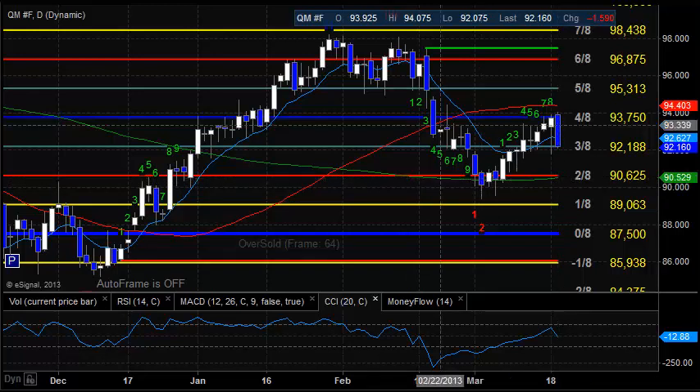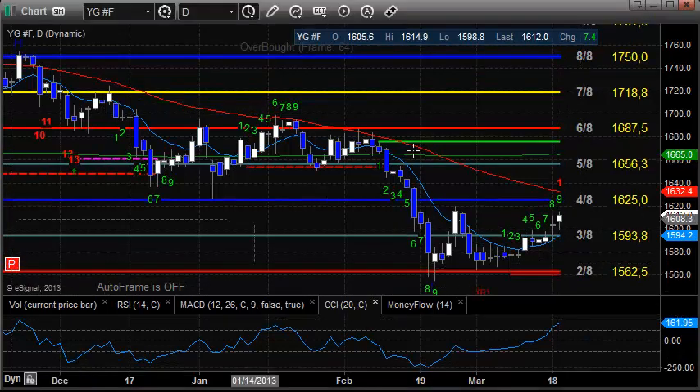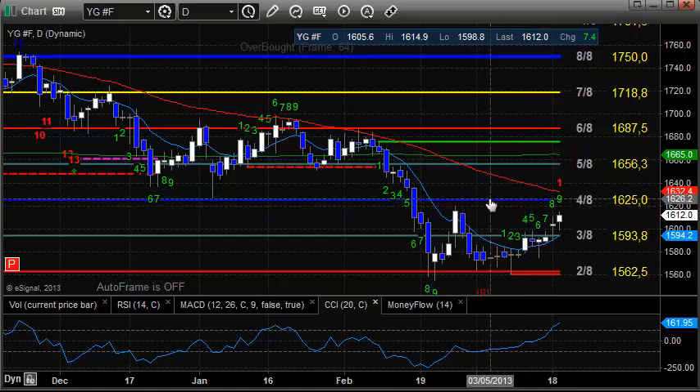Gold was up on the day, but not decisively by any stretch of the imagination. One thing to keep in mind is that we're now going to be 9 days up here. So we're 9 days up off of this run, and we're going to find a little resistance here just off of the count. The other levels to watch are going to be this swing high and then the 4-8s level at 1625.